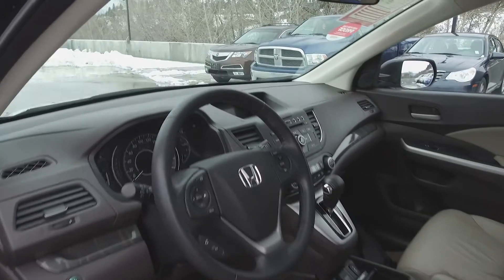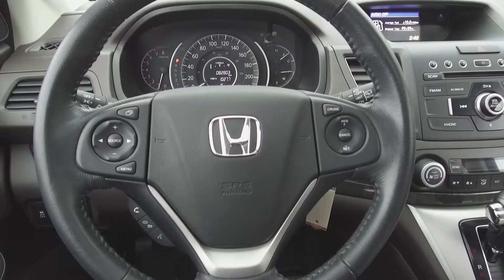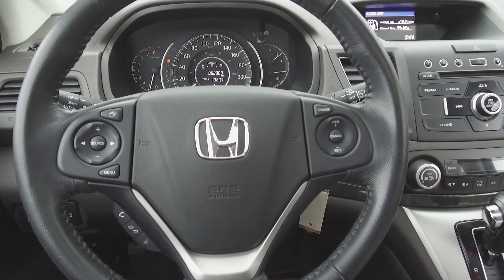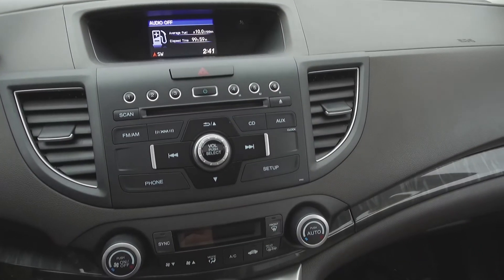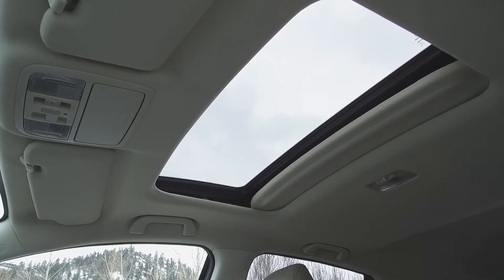Moving on inside, we've got a rare brown interior with tan leather front seats and the driver's seat is power-adjustable, steering wheel-mounted phone, audio information, and cruise controls, a backup camera, trip computer, Honda audio system, automatic dual-zone climate control, heated seats, and a sunroof.